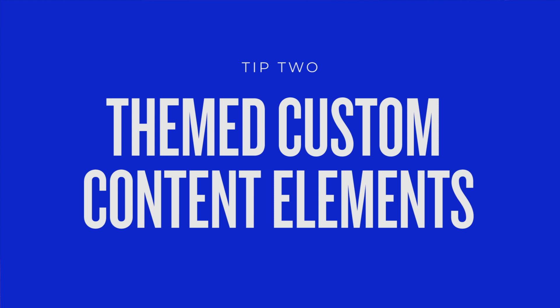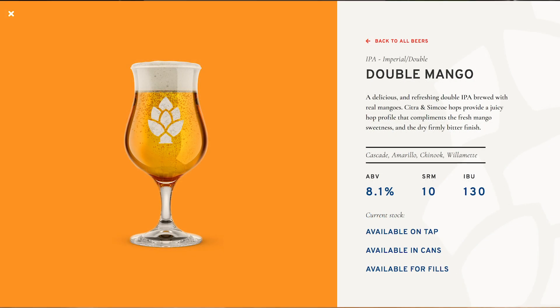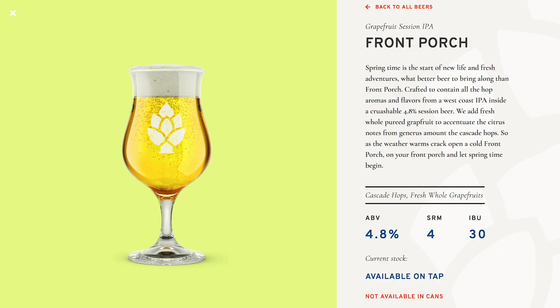Number two: making themed custom content types is super easy. For the Hamilton Family Brewery website, we wanted to make sure that Josh, the founder, and his team could add, edit, and remove the beers they carry from the website without having to edit every single page. The way you'd do this in WordPress is to create a custom post type — not the easiest thing, you really need a developer for this. But luckily in Webflow this is super simple. Webflow's terminology is a little different — they call it a CMS, which stands for content management system. We used Webflow CMS to create the beer section on the Hamilton website.